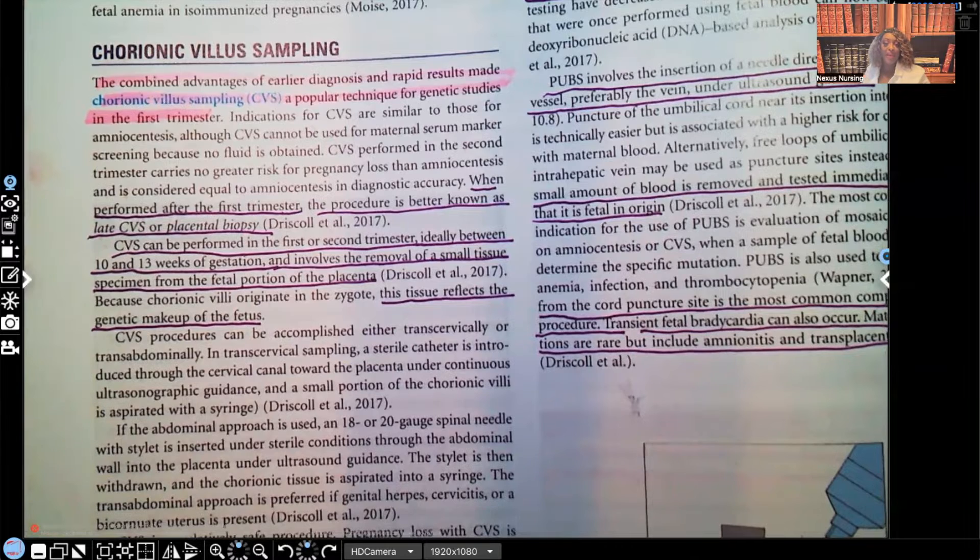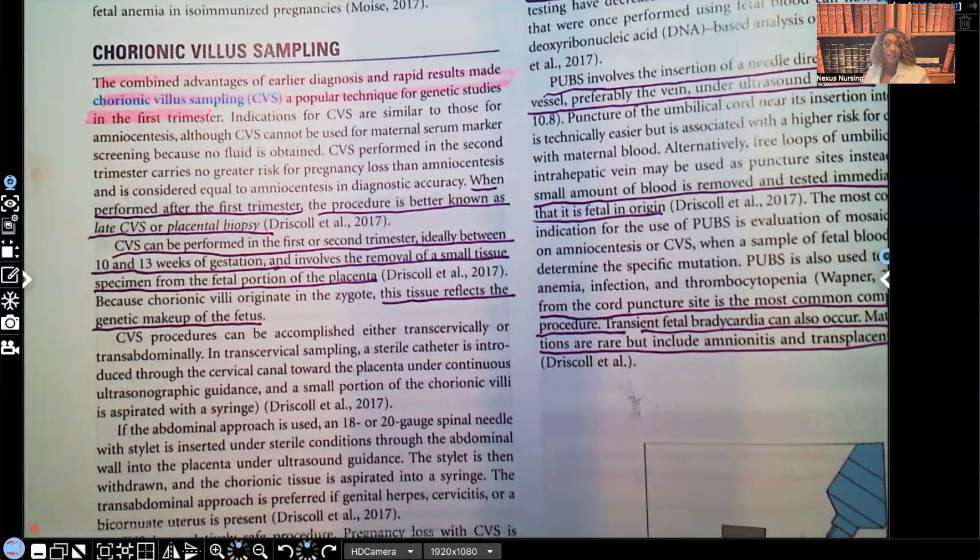Hi guys, it's me, Professor D, and welcome back to my YouTube channel. On this video, I'm going to be covering maternity, but to be more specific, I'm going to be going over chorionic villus sampling.